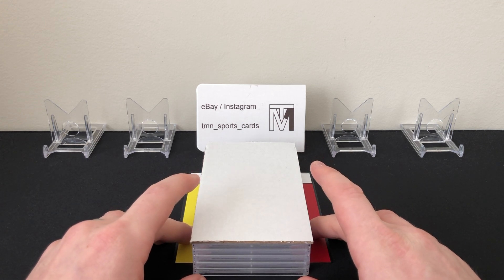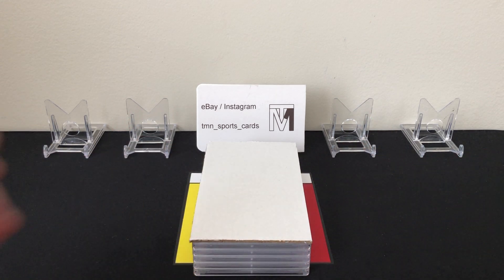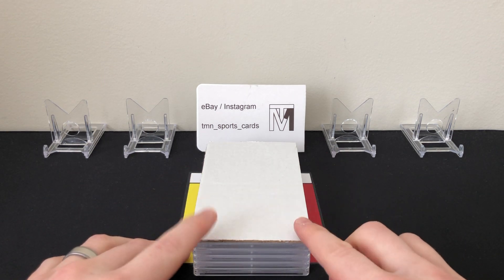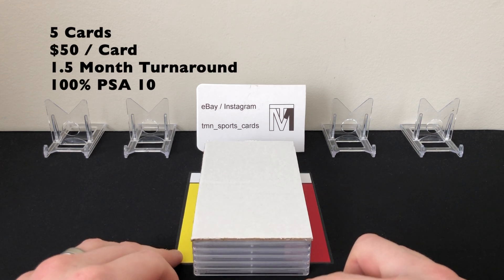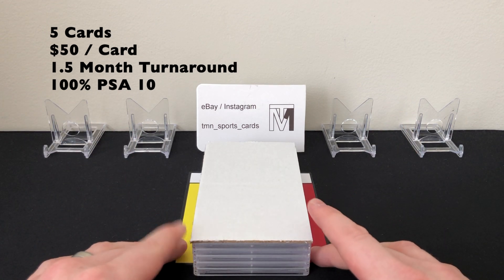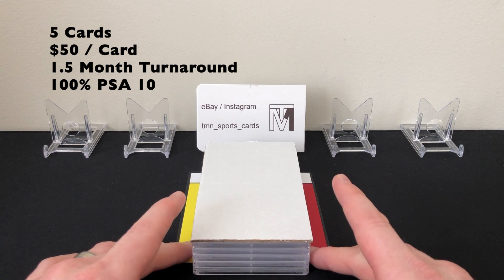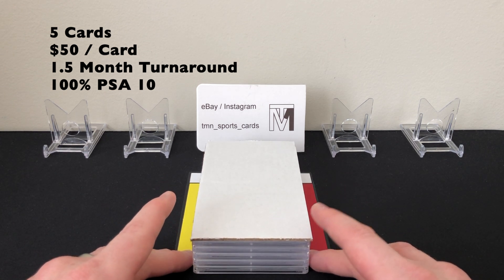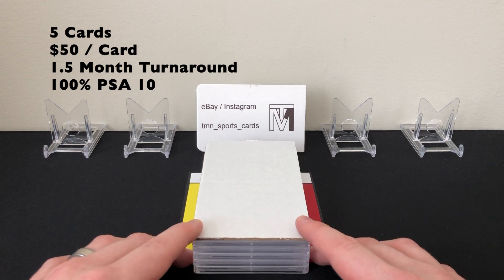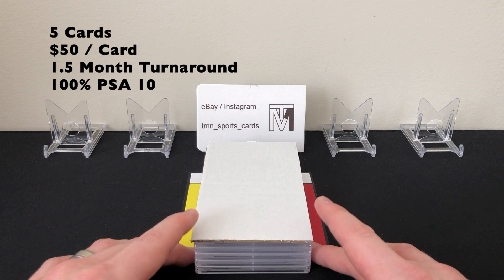I kind of tried to order them by least valuable to most valuable, so we'll go through in that order. First, let's get through the statistics for this order. This was a five-card economy order — I got the five-submission allocation through the PSA lottery they've been doing for a couple months. That ends up being $50 per card, so with return shipping, this order was just under $280. Definitely want to make sure you're sending in cards worth the $50 grading fee.